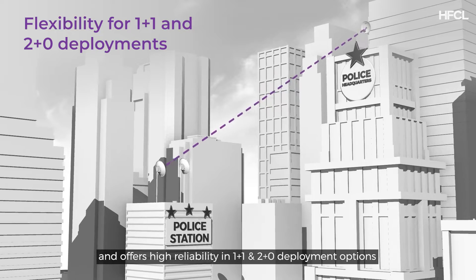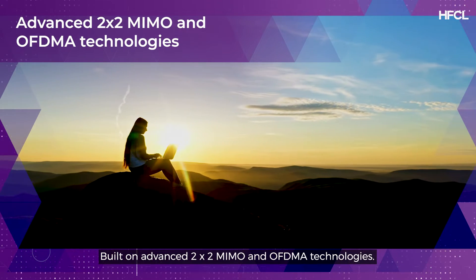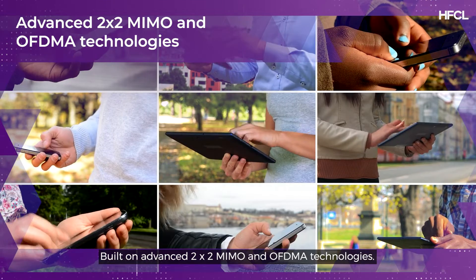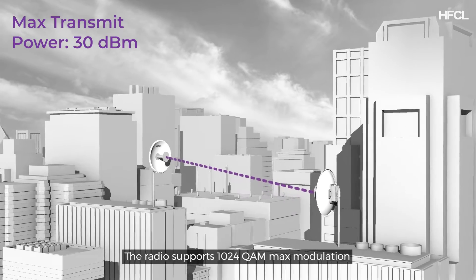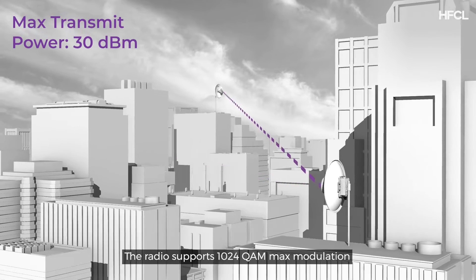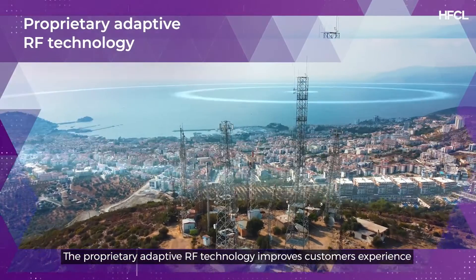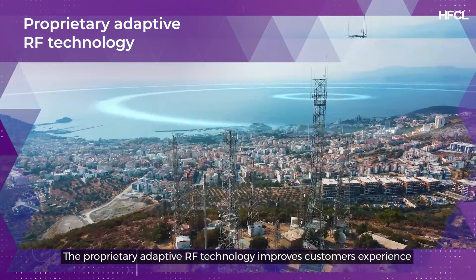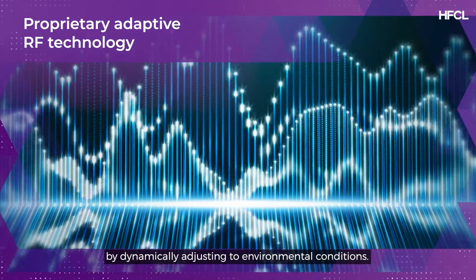Built on advanced 2x2 MIMO and OFDMA technologies, the radio supports 1024 QAM max modulation, making it suitable for high bandwidth applications. The proprietary adaptive RF technology improves customer experience by dynamically adjusting to environmental conditions.